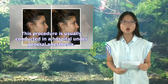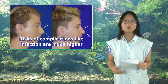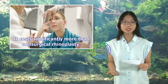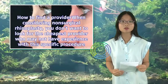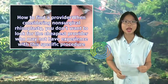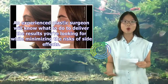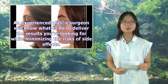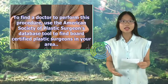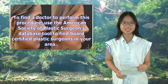Traditional rhinoplasty is usually conducted in a hospital under general anesthesia, and risks of complications like infection are much higher. It also costs significantly more than non-surgical rhinoplasty. When considering non-surgical rhinoplasty, you don't want to look for the cheapest provider, who may not have experience with the specific procedure. An experienced plastic surgeon will know what to do to deliver the results you're looking for while minimizing risks. Use the American Society of Plastic Surgeons database tool to find board-certified plastic surgeons in your area.